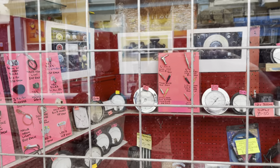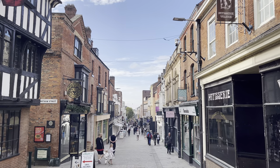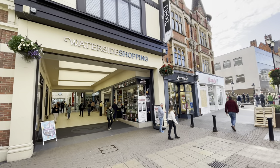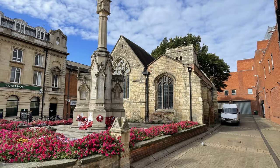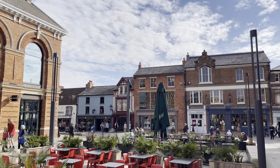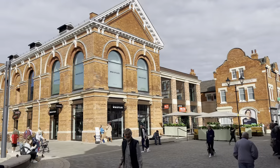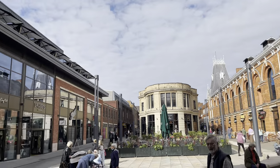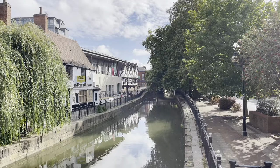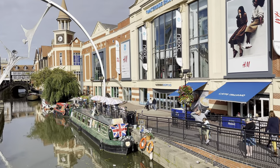I spotted this shop which sold all the electrical bits and pieces, including some bits from planes. We're now back at the high street. As well as the high street, there was the Waterside Shopping Centre which had a number of shops in it, and there were plenty of restaurants and cafes, somewhere you could sit and eat outside. Let's take a look along the Waterside now. I noticed there was a boat that you could take on a little tour along the canal.